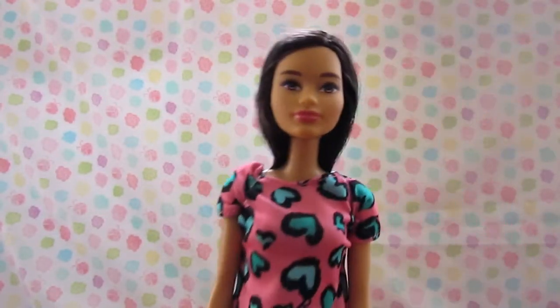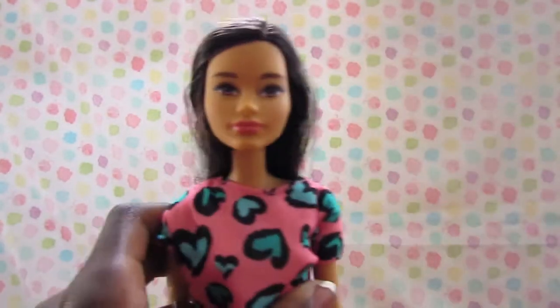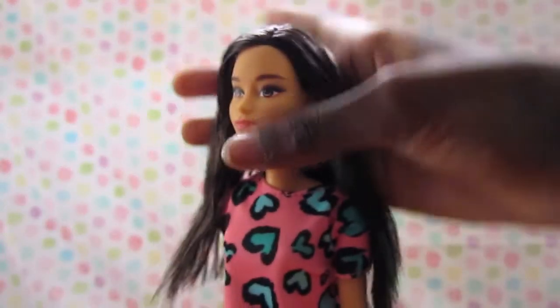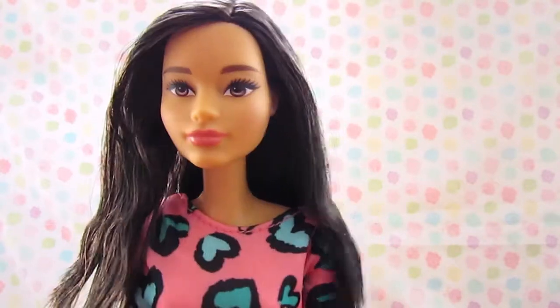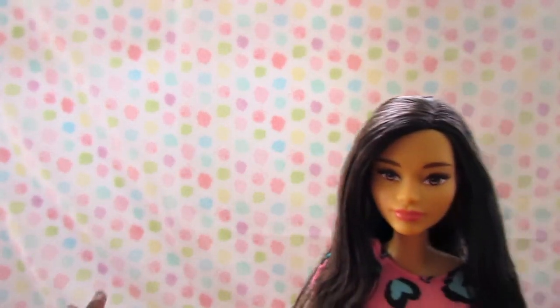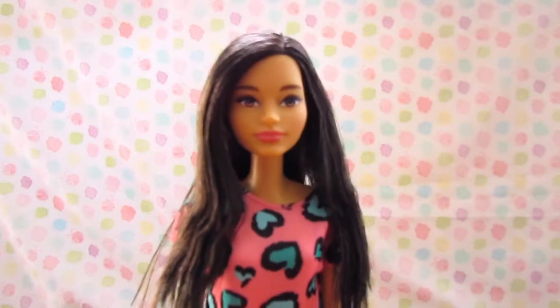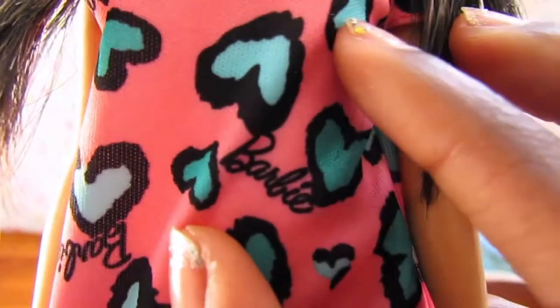We should probably fix her up. Her hair is so soft, but everything needs to be brushed a bit. So from the bottom up, this outfit has green and black hearts with the Barbie name — you can see that in black — and then she has the pink dress.